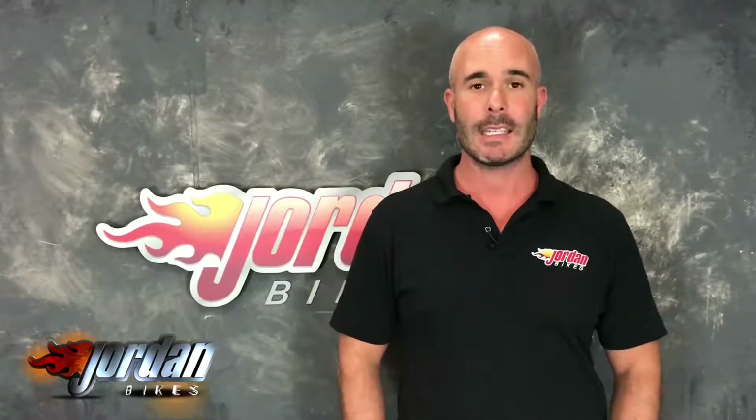We also offer finance and PCP on all our bikes, subject to status, and the PCPs are on bikes up to four years old. So if you like it, give us a call and get it bought before someone else does — thank you.